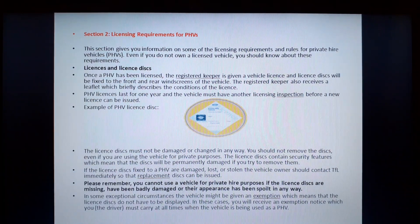Please remember, you cannot use a vehicle for private hire purposes if the license disks are missing, have been badly damaged or their appearance has been spoiled in any way. In some exceptional circumstances, the vehicle might be given an exemption which means that the license disks do not have to be displayed. In these cases, you will receive an exemption notice which you, the driver, must carry at all times when the vehicle is being used as a PHV.